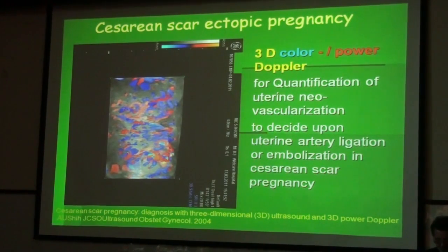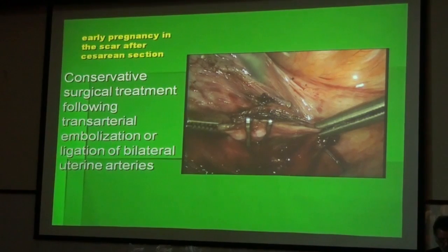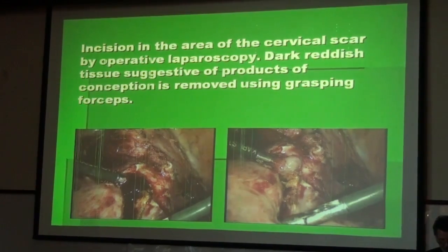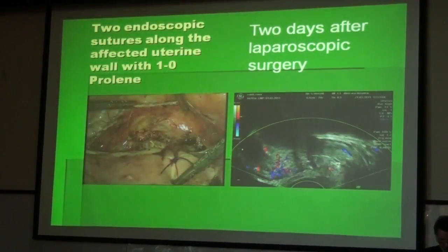3D Doppler helps us make the proper decision regarding the tools we use to handle this case, whether we use uterine artery ligation or embolization. In our case, we used laparoscopic minimally invasive surgical treatment, beginning with ligation and clipping of the uterine arteries on both sides, then opening the caesarean scar and removing the trophoblast material. On the right side you can see the completely decreased vascularity two days after surgery.